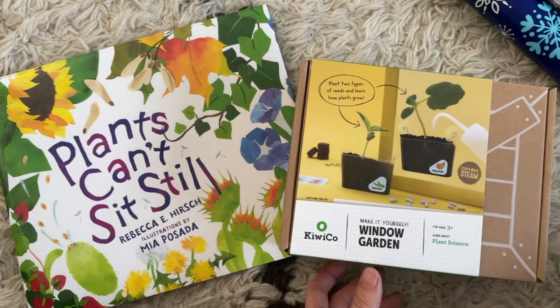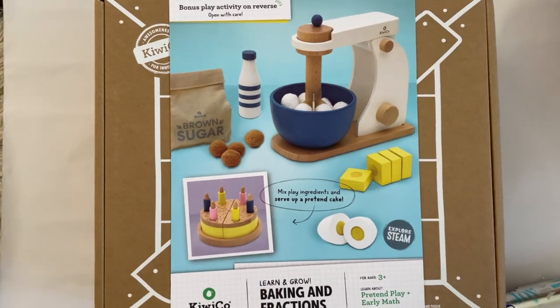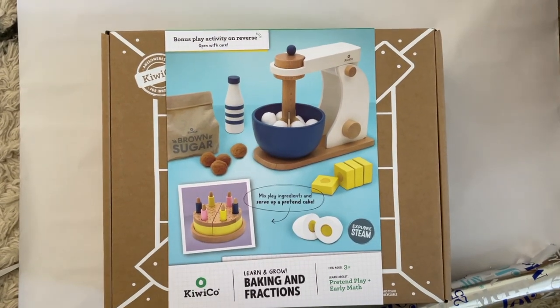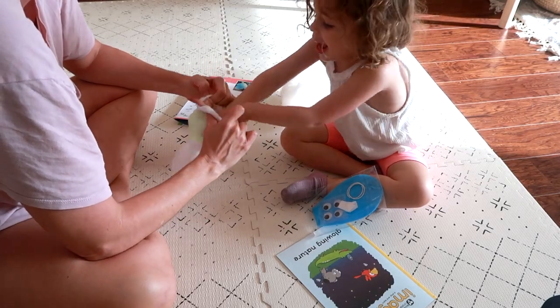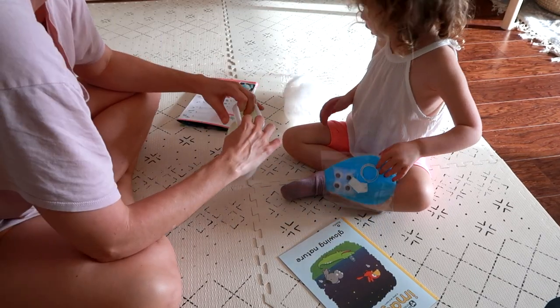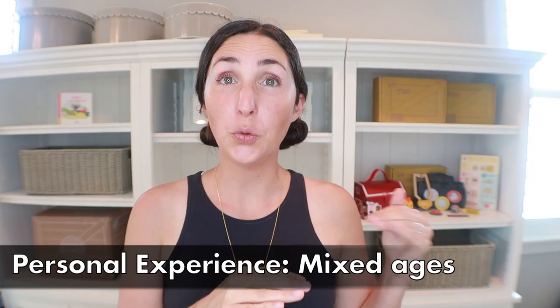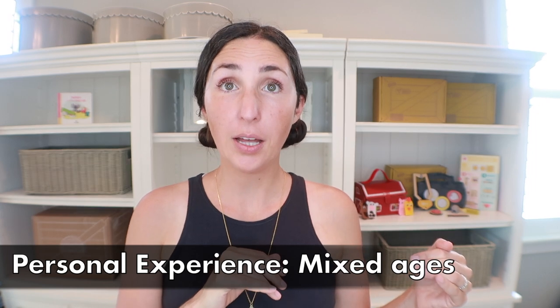What really worked best for us in the two-to-three year old age range was taking advantage of the KiwiCo storefront. We purchased the Window Garden and the Baking Fractions Kit — both of which my kids have absolutely loved, even two years later. The Baking Fractions Kit gets used every single day. Around three years old is when my oldest really became more interested in following instructions, and that's when I found it provided the best value overall.